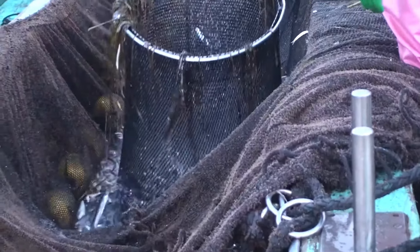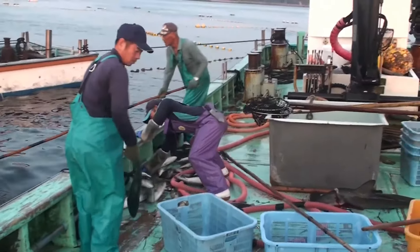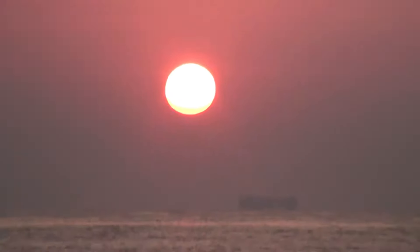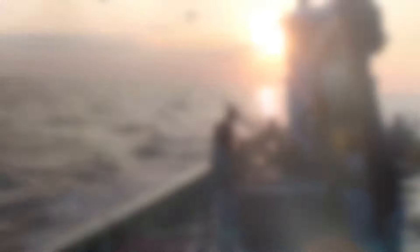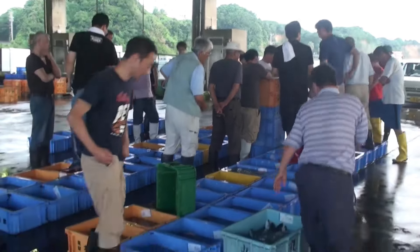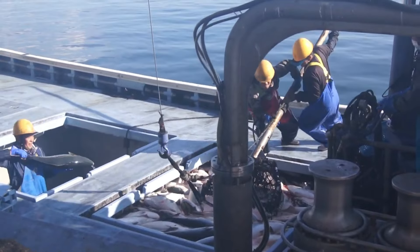Some fishing ports have also developed additional service areas such as restaurants and seafood markets, helping to create jobs and attract tourists to visit. In addition, developing infrastructure also helps to minimize product loss during transportation. Cold storage systems, advanced preservation equipment and modern means of transport help maintain the quality of yellowfin from harvest until it reaches consumers.